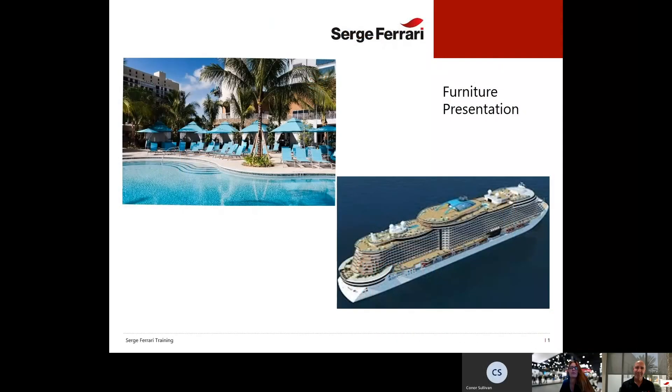Good morning. My name is Alfreda. I'm the marketing manager for Serge Ferrari North America, and today we're talking about growing your business with Serge Ferrari sling and upholstery fabrics. We have Laurent Pellecoeur here, who is the furniture and hospitality market development manager. If you have any questions, please hold them to the end — you can send a chat from the top of your screen and we'll answer all questions at the end.